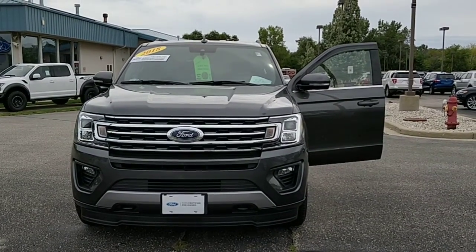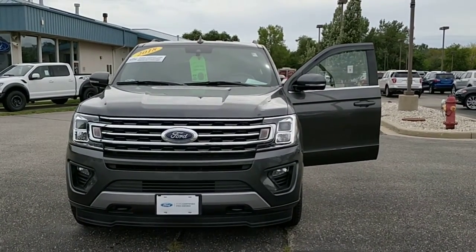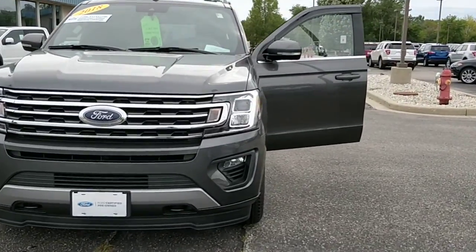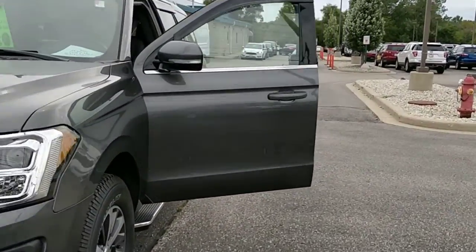Hey there, Alex Cooper here from Gordy Boucher Ford of Kenosha, doing a quick video on this 2018 Ford Expedition. This thing is just wonderful — only 4,000 miles.